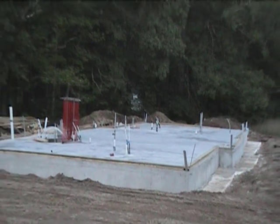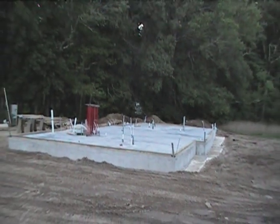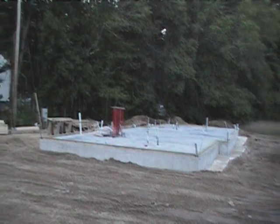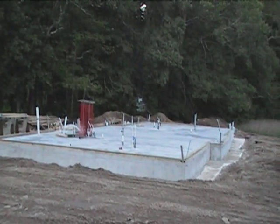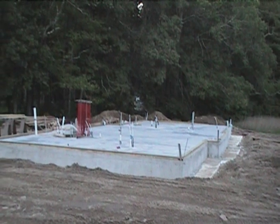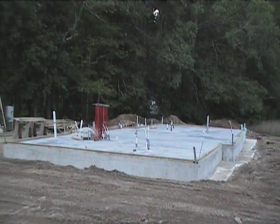All the structural insulated panels are going to be arriving tomorrow morning between 9:30 and 10 o'clock, and we should have some walls up tomorrow afternoon. It was kind of a prep day.